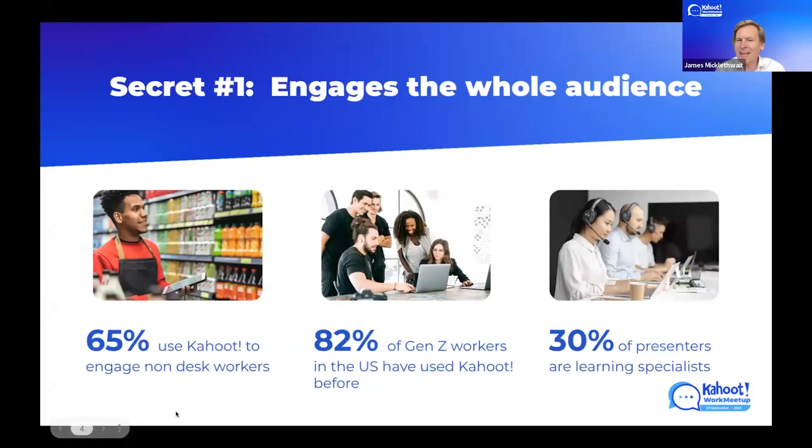Secret number one: Kahoot engages the whole audience. It doesn't matter who it is, Kahoot can engage that audience. So often people think of Kahoot in an office setting with desk workers, but as you can see on the left-hand side, more than half of our customers say they use Kahoot to engage non-desk workers, like in retail in the picture, for example. So really, it can be used for the entire workforce, not just for knowledge workers.